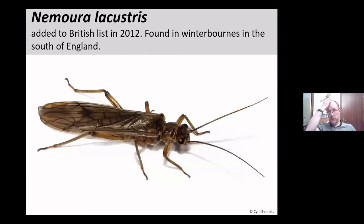Another species, Nemoura lacustris, was added to the British list in 2012. It appears to have been present for quite a while but is very similar as a nymph to Nemoura cinerea and had been overlooked. Mike Hammett discovered this in 2011-2012 and added it to the checklist. Found in winterbournes in the south of England, it's a winterbourne specialist that likes rivers that dry up, and it is quite common there.